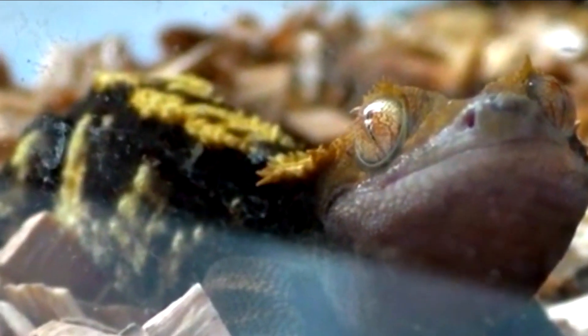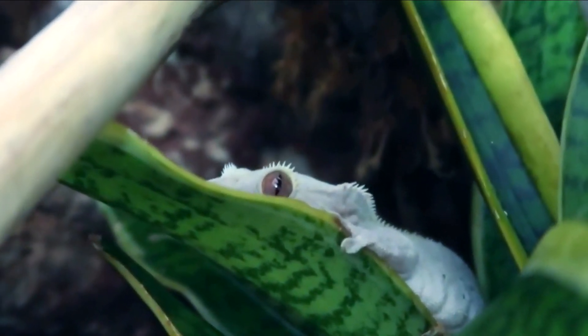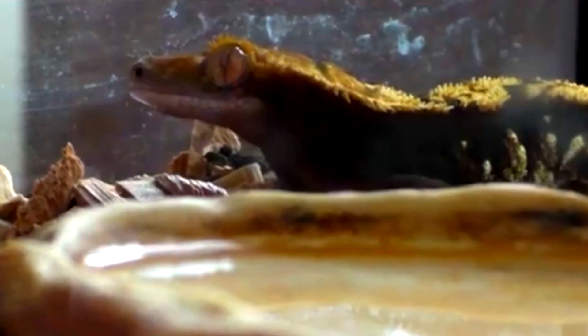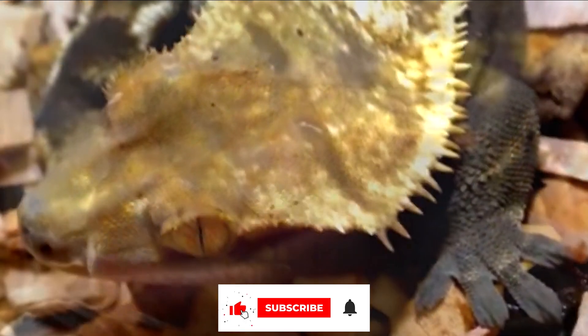Crested geckos are able to breed relatively easily in captivity, with females laying eggs every four to six weeks during the breeding season. Males may become territorial and aggressive toward one another during the breeding season and should be housed separately if this becomes a problem. In conclusion, the crested gecko is a unique and fascinating species of lizard that makes an excellent pet. With proper care and attention, they can live for many years and provide their owners with endless fascination and enjoyment.